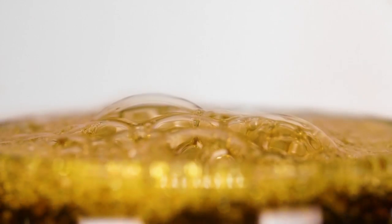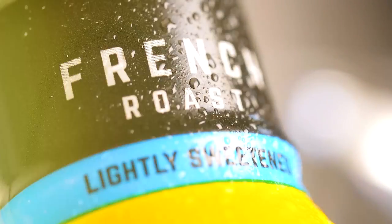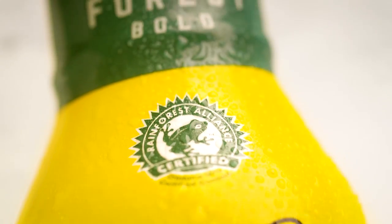Only the best coffee, cold brewed with triple filtered water, can create a smooth, velvety cold brew worthy of the Royal Cup name. Three delicious flavors put liquid refreshment right in the palm of your hand.